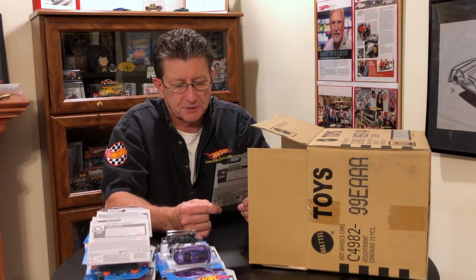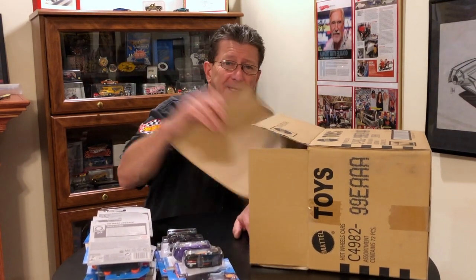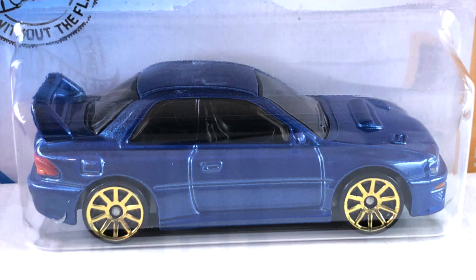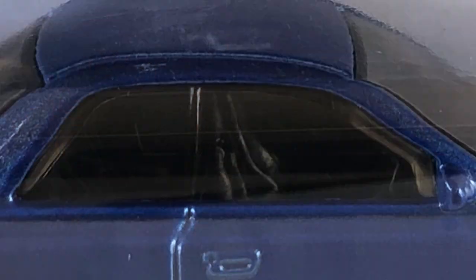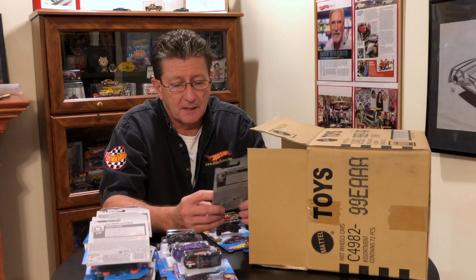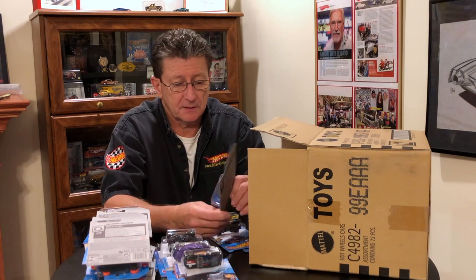2010 Ford Shelby GT500 Super Snake with the BBS wheels. Man, we are halfway through this case already. We got the '98 Subaru Impreza 22B STI version. This is done in a nice dark blue metallic with a gray base. Interior's black, windows are tinted kind of dark. The headlights and taillights are done up really nice, right down to the license plate. Wheels are all small gold chrome ten spokes. That looks nice.